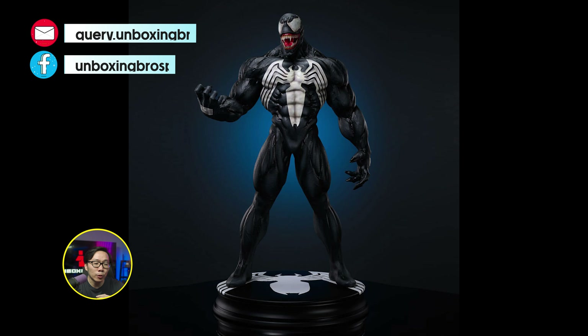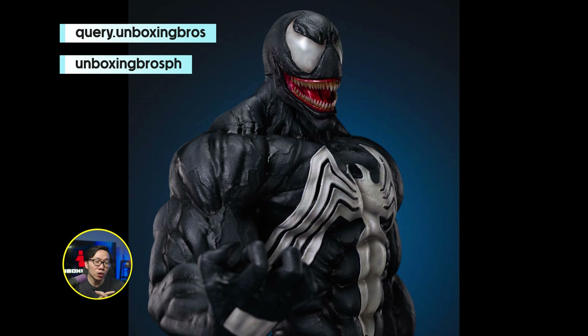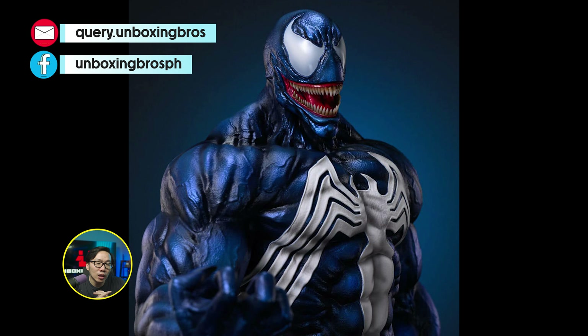We got the prototype reveal for this symbiote Spider-Man transformation. Colors are very vibrant like they should be. Love how simple and small this statue is — it's actually quite unique with the transformation elements.